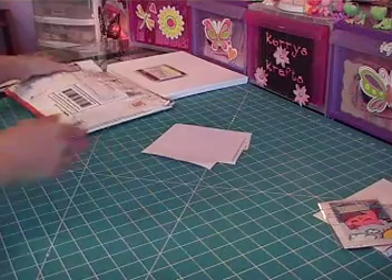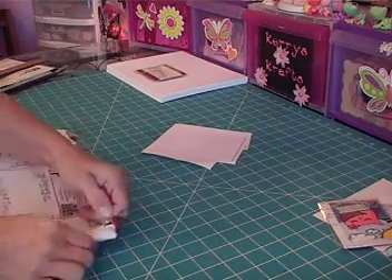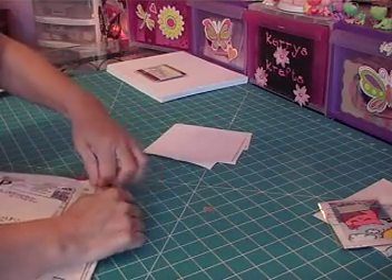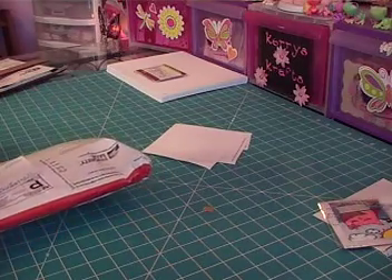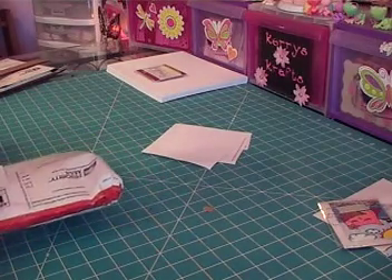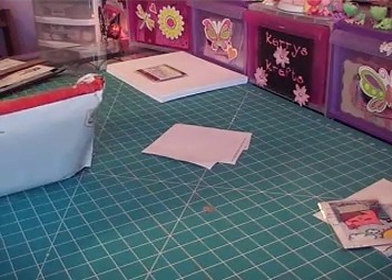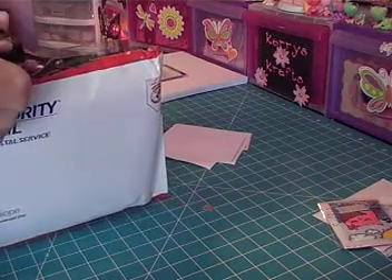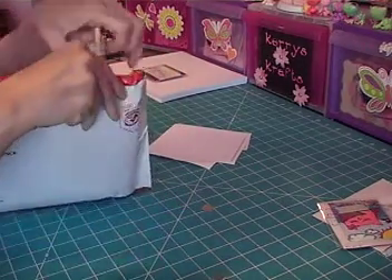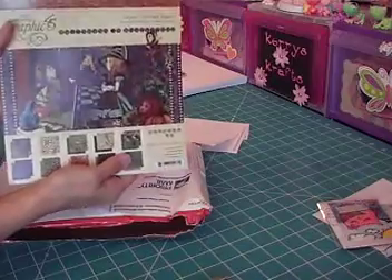And then this next package here is from Carlene at pinkscrapper blogspot. I ordered from her before, and her shipping is super duper fast. I'd asked if she had any more of the Graphic 45 Halloween in Wonderland, and she did — she had one kit left. I also asked for 8x8 Graphic 45 paper because of all the stuff she sends in her kit. I've never seen Graphic 45 paper in person, so this is like the first time.